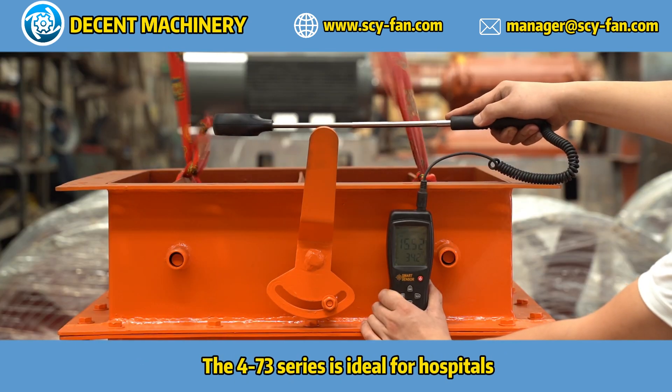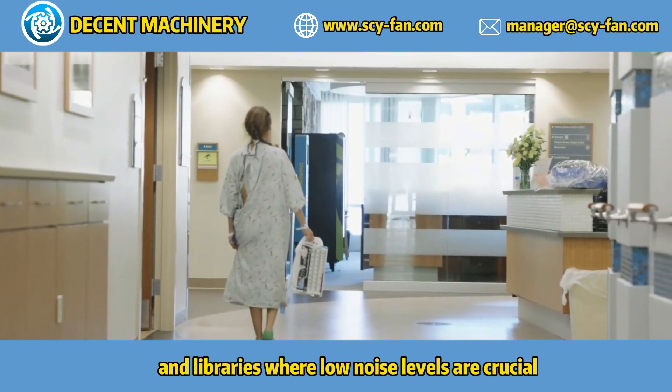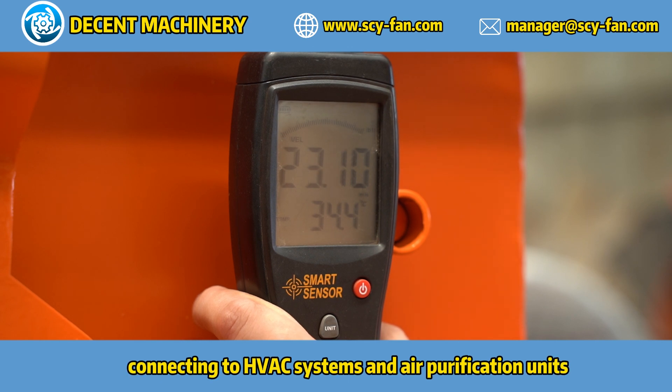The 4-73 series is ideal for hospitals, schools, and libraries where low noise levels are crucial. It ensures quiet and efficient ventilation, connecting to HVAC systems and air purification units.